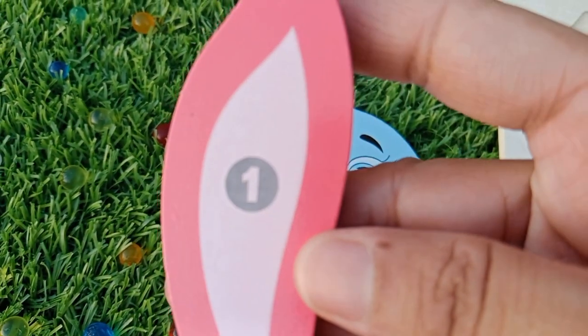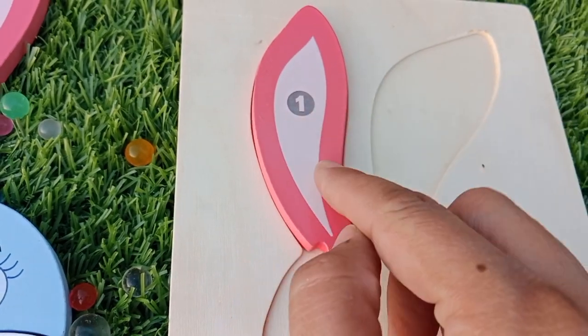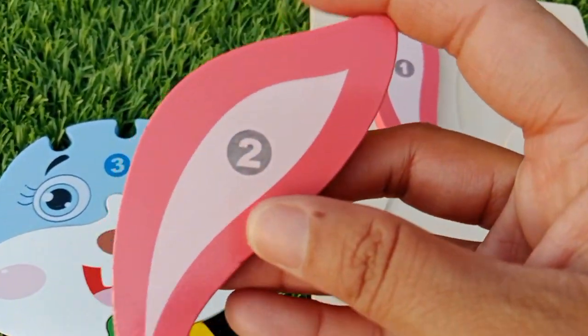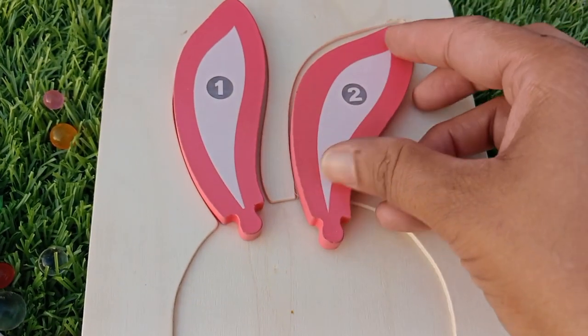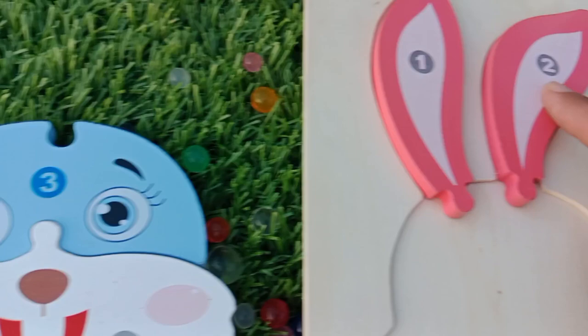The first number is one. Number one, and this is an ear of a rabbit. The next number is two. Number two.